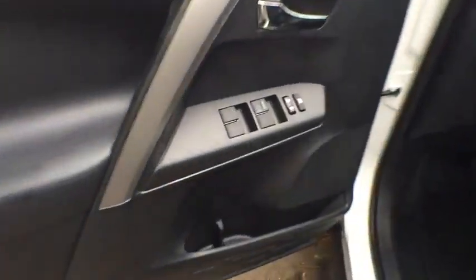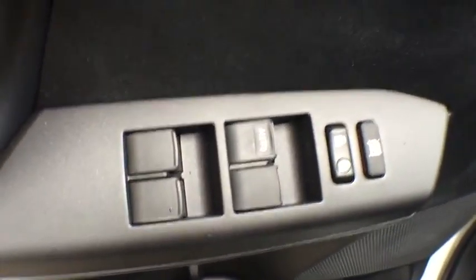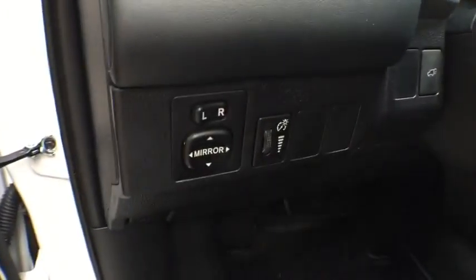Aluminum wheels, AM-FM stereo radio, climate control, rear defrost, FWD. Come take a test drive today.